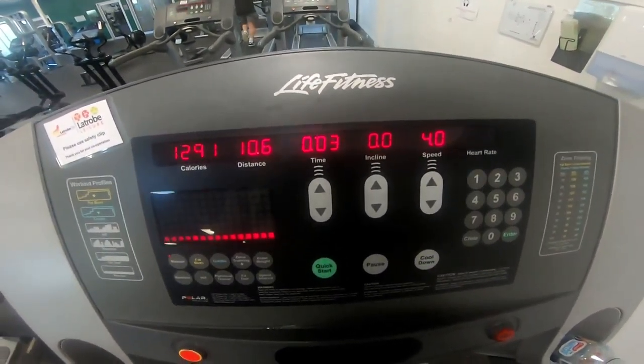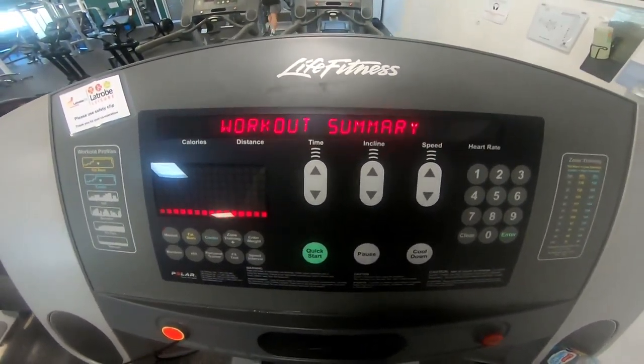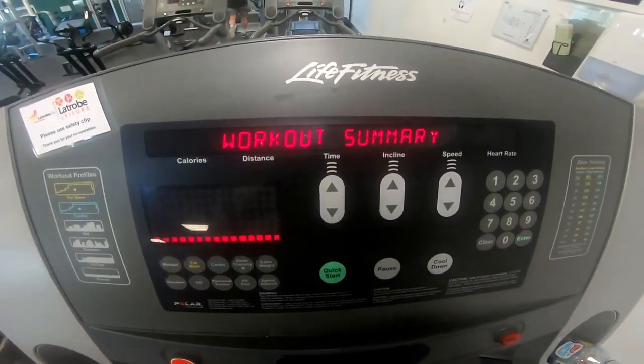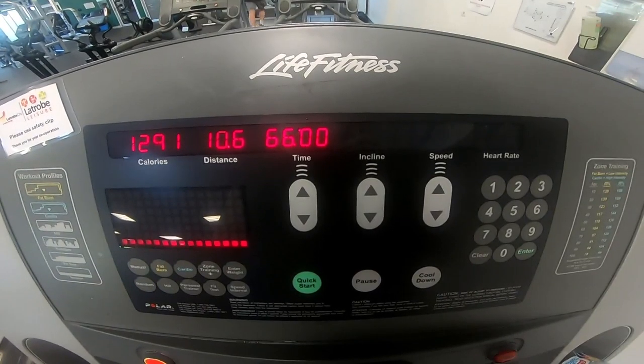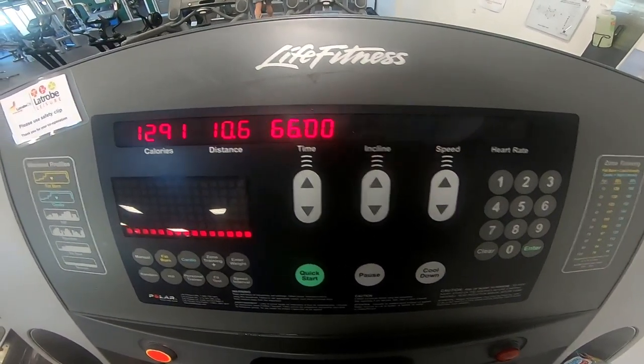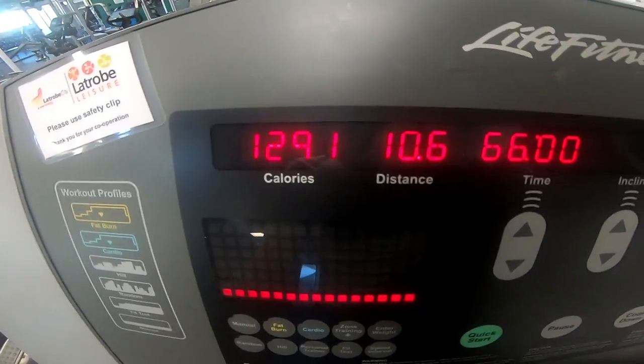6.4 — yeah, fast walking pace. Anyway, see you soon — see what it says at the end of the workout. Workout summary: 66 minutes, 10.6 k's. Not too bad! Anyway, it's time to go hit the sauna.